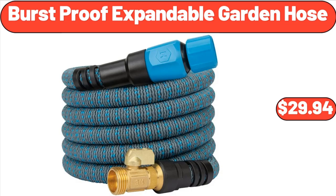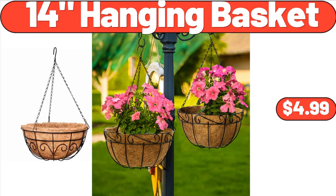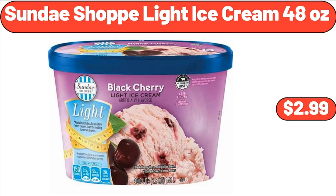Burst Proof Expandable Garden Hose, $29.94. 5-QT Aluminum Non-Stick Dutch Oven, $34.30. 14-Inch Hanging Basket, $4.99. Sundae Shop Light Ice Cream, 48 ounces, $2.99.